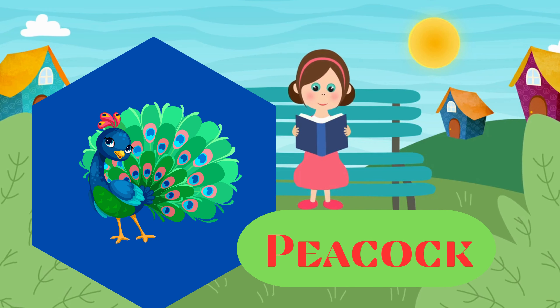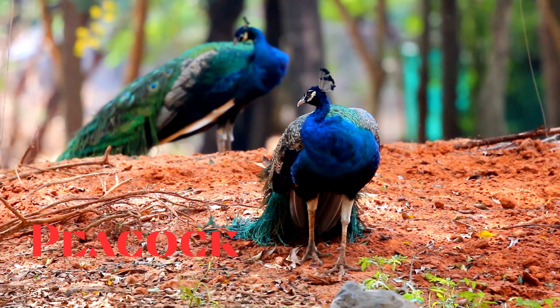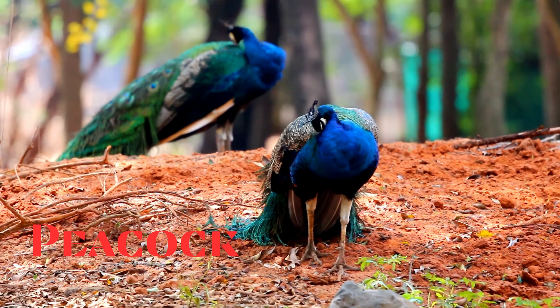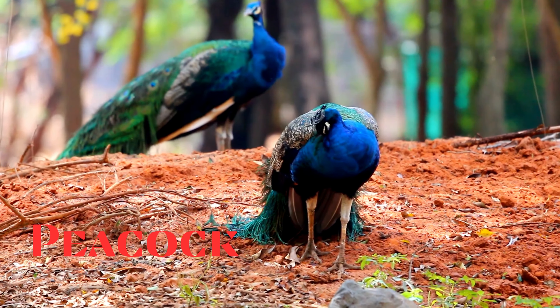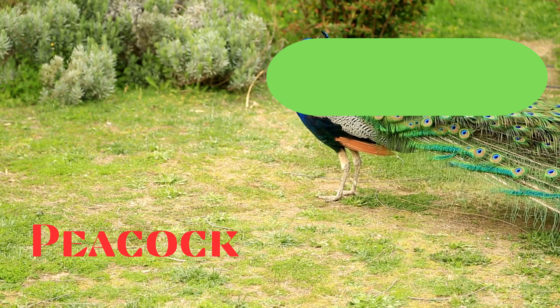Peacock. This is a peacock. Large and colourful birds known for their extravagant plumage. The male, or peafowl, has a distinctive train of feathers.